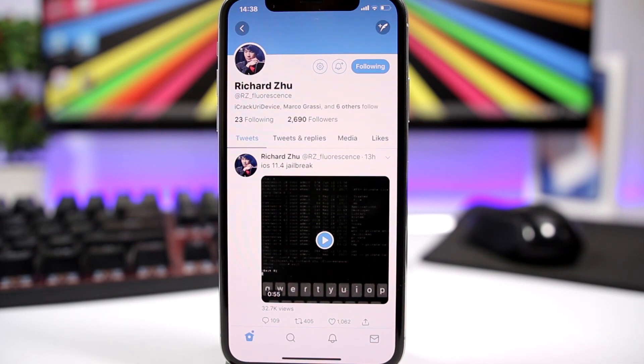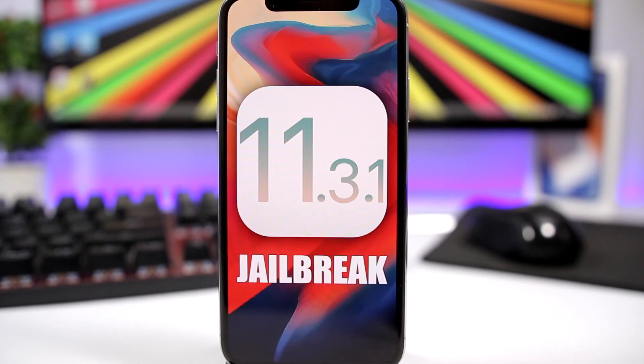Now let's talk about the iOS 11.3.1 jailbreak. Coolstar is working on a jailbreak using an exploit that requires a developer account, so that version won't be released to the public. However, imbeer — who previously released an exploit — also released another bug. Right now he is working on exploiting that bug, and once he achieves that and releases it, Coolstar can update Electra using that exploit, which will work without a developer account.